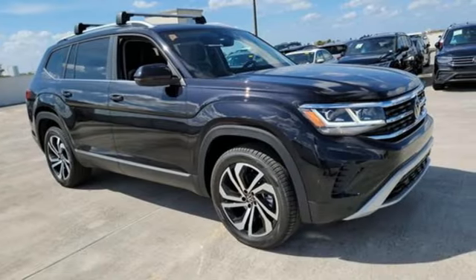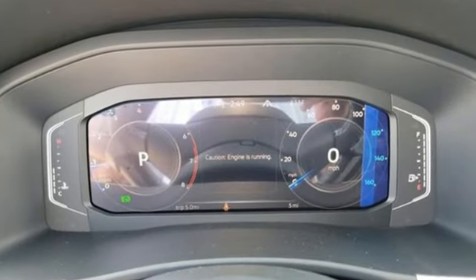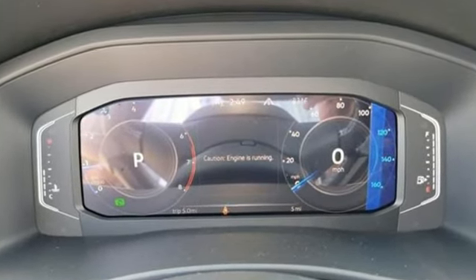V6 engine, dual zone climate control, streaming audio, auto dimming rear view mirror, heated steering wheel.